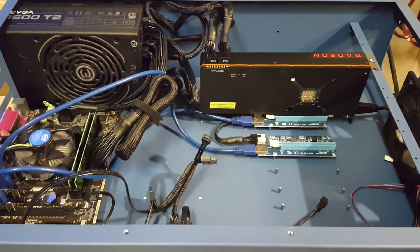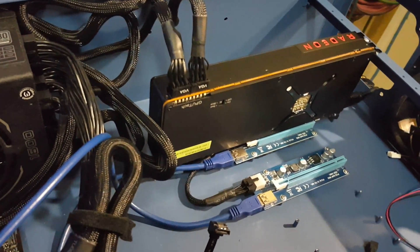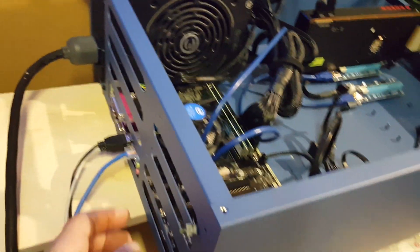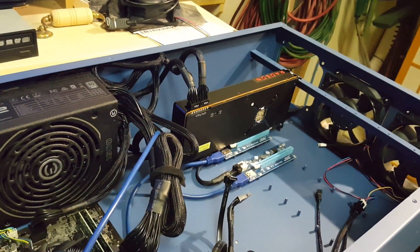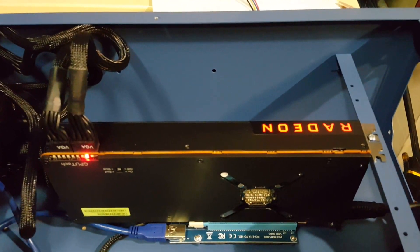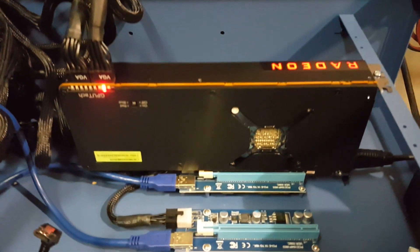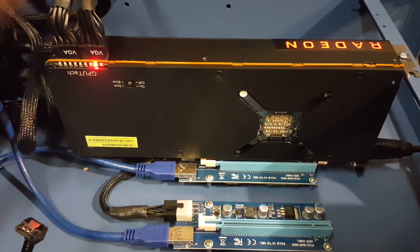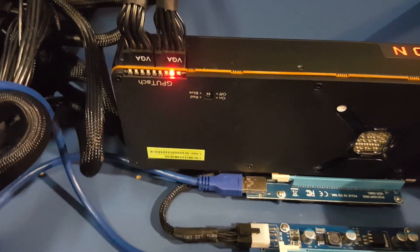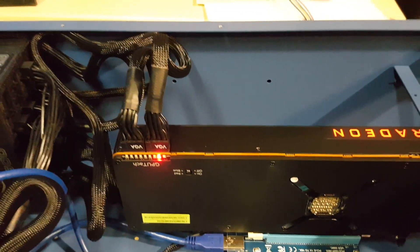Alright guys, I've got this thing plugged in and we're ready to get the RX Vega 64 up and running. All I've got to do is come over here — power's already on — and hit the switch. Pretty cool. Apparently we can choose between red and blue with these little switches right here. I'm not really sure what these lights are for over here — GPU tech — I'll have to read up on that a little bit more. I just got this this morning.